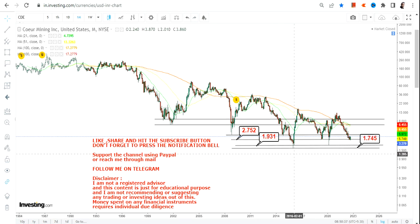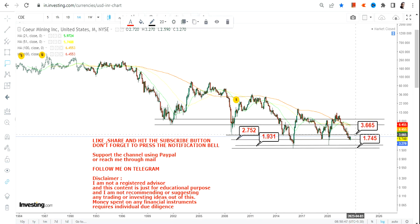Any further up move will only be possible if CDE stock continues to sustain above $2.75. If that happens, the immediate target we have here is $3.66 — that's going to be your immediate target. After $3.66, the stock will open up for two more targets.